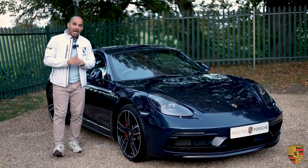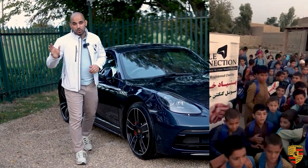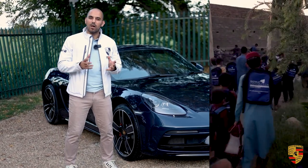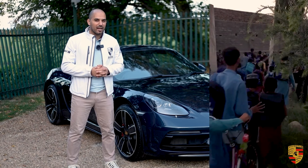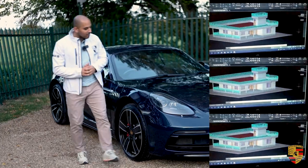Before we delve into this review any further, don't forget to subscribe. Any money that we make from reviewing these cars for our YouTube channel gets donated to a UK registered charity. Currently we're in the process of building wells and a school in Afghanistan, so every second of you watching helps a long way.